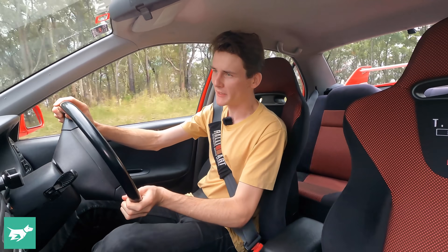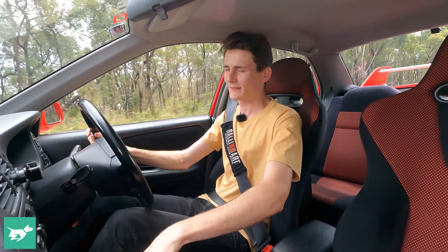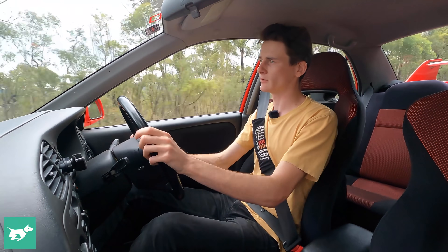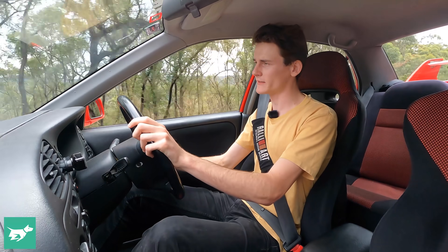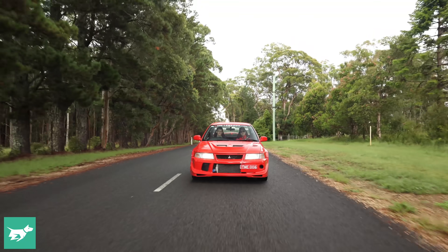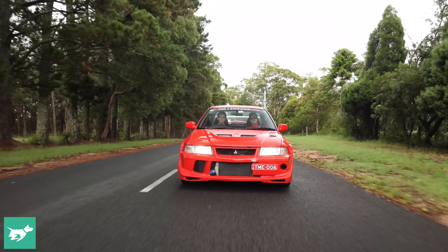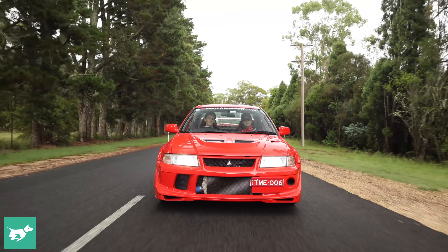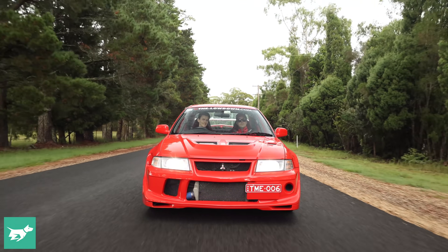You've got to work the gearbox a little bit, but luckily it's quite a pleasure — it's got a really firm shift feel, a really bulletproof feeling to this gearbox. The 5-speed is the stronger unit in Mitsubishi world, and it's a pleasant thing to row through the gears and use that turbocharger to drag you out of the corners. It's such a great drivetrain.